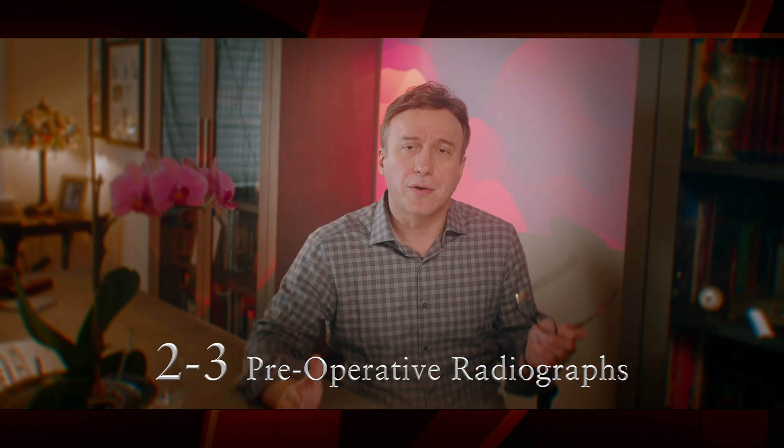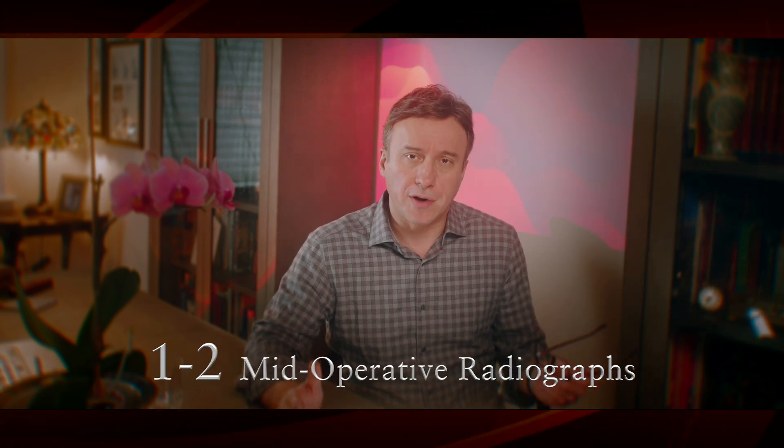In my opinion, and also the opinion of the board of endodontics, you do need at least two to three perioperative radiographs, a minimum of one to two mid-operative radiographs, and at least one post-operative image.